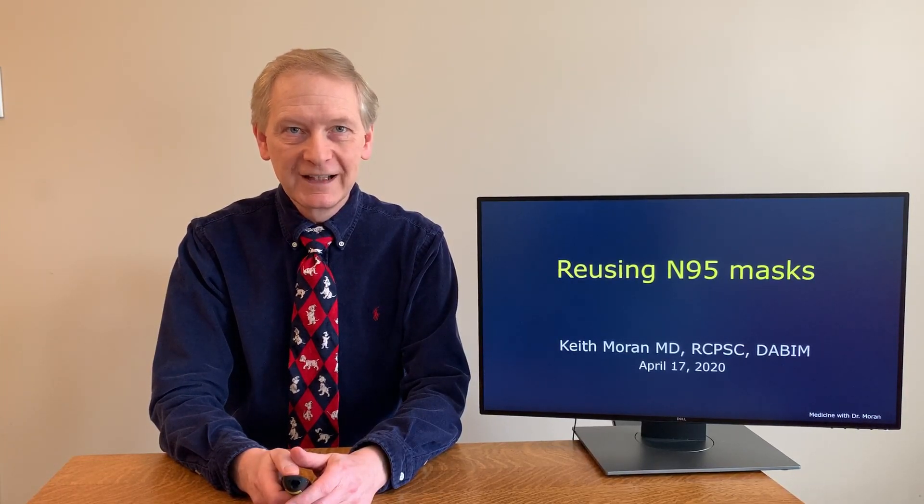Welcome, this is Medicine with Dr. Moran. I'm Dr. Keith Moran. I've made this video because many hospitals in the world are having to deal with shortages of masks, in particular the N95 respirator masks, during this COVID-19 pandemic.